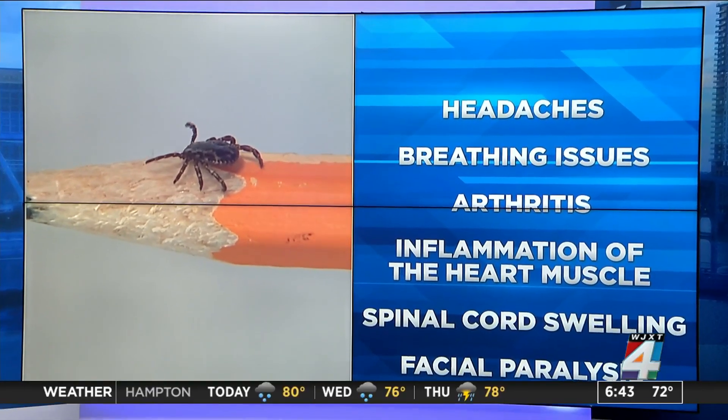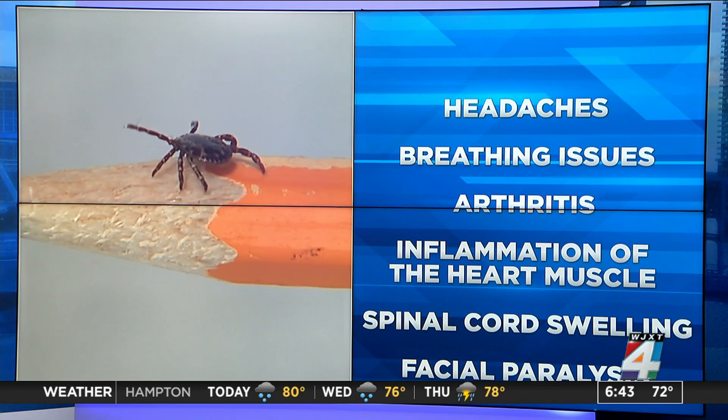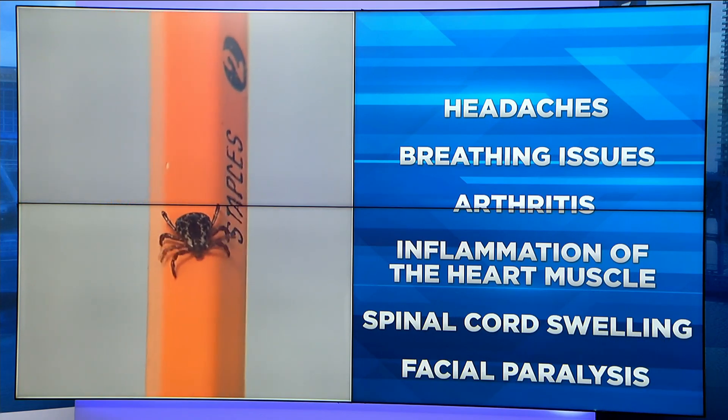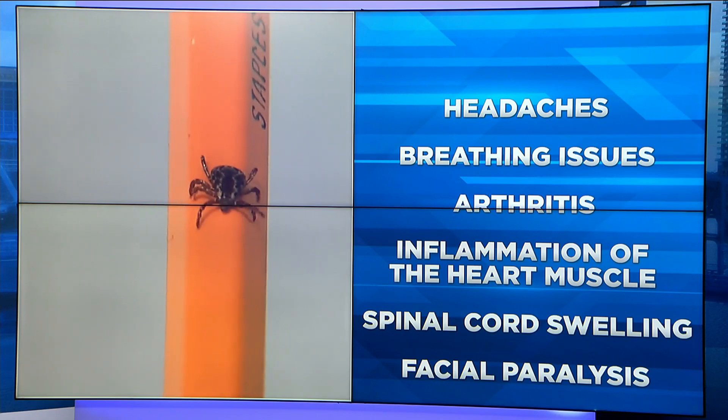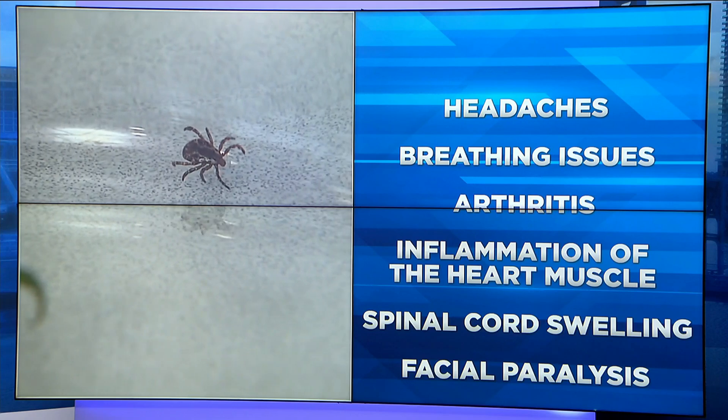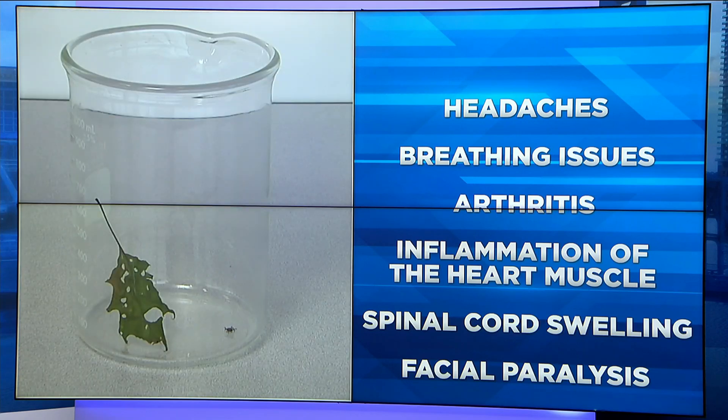Symptoms can include headaches, breathing issues, even arthritis. More serious symptoms can occur as well, like inflammation of the heart, muscle, and the spinal cord swelling, or facial paralysis.